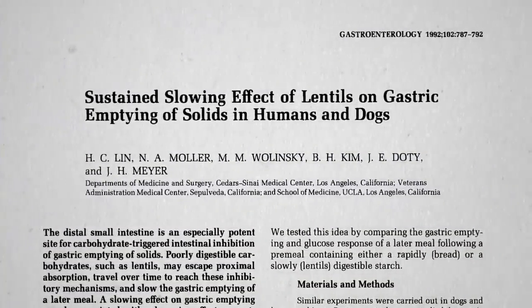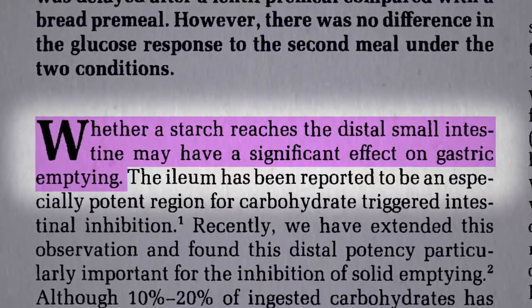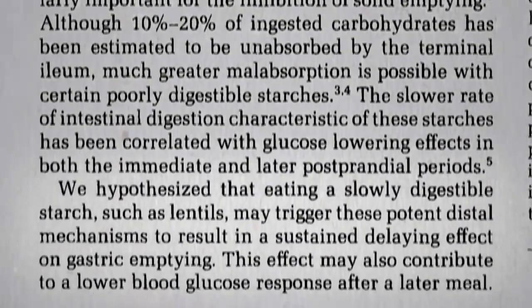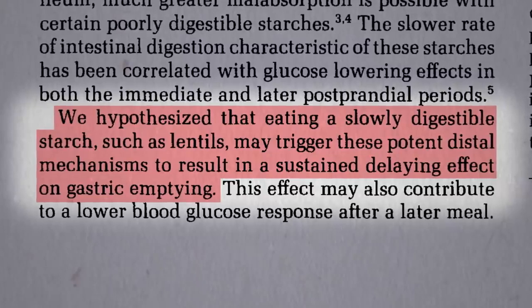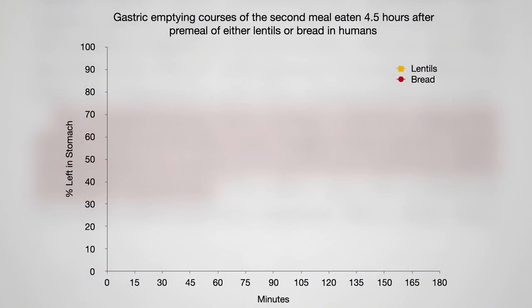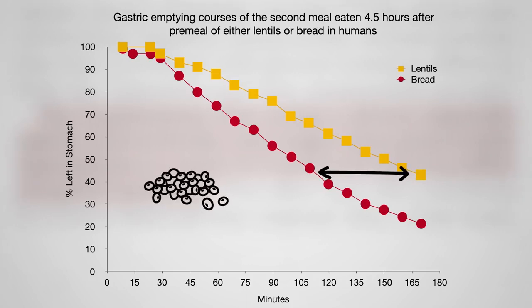Beans can even affect our responses to subsequent meals. When our body detects starch in our small intestine, it slows down the rate at which our stomach empties — the body wants to finish digesting before the next meal comes down the pike. So might eating a slowly digesting starch like lentils trigger these potent mechanisms to result in a sustained delaying effect on stomach emptying? Here's the stomach emptying rate at a second meal, four and a half hours later, after eating a quickly digesting starch like bread. But after eating lentils, stomach emptying of that second meal was significantly slower — up to an hour slower — meaning you would feel that much fuller that much longer after lunch because you had some beans for breakfast.